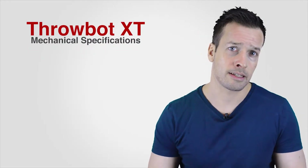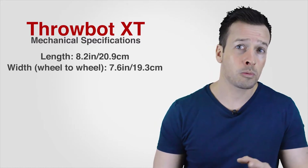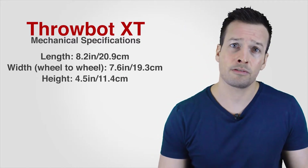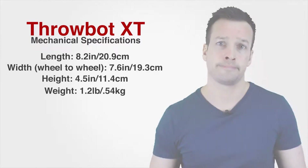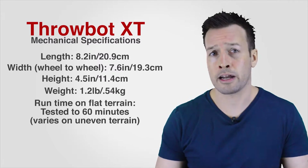Mechanical specifications: the length of the robot is 8.2 inches — that's 20.9 centimeters. The width from wheel to wheel is 7.6 inches — that's 19.3 centimeters. The height is 4.5 inches — that's 11.4 centimeters. The weight is 1.2 pounds — that's 0.54 kilograms. Runtime on flat terrain is tested to be 60 minutes, but varies on uneven terrain. The Throbot can withstand repeated drops of 9 meters — 30 feet — onto concrete floors, and has even survived a drop from a UAV. Recon Robotics throwable robots are used by law enforcement agencies in 49 US states.